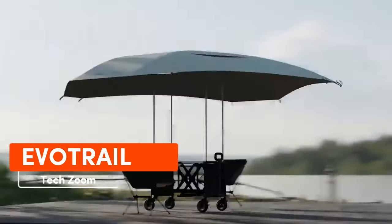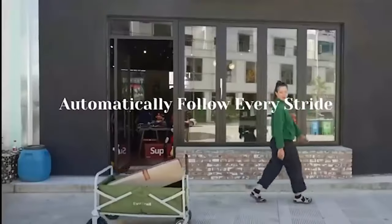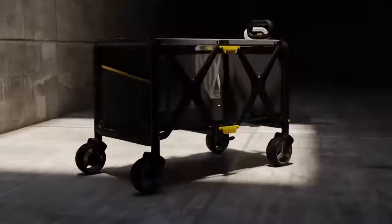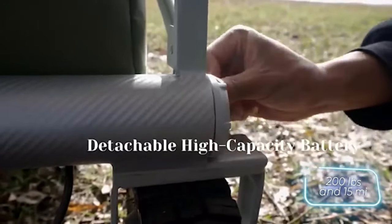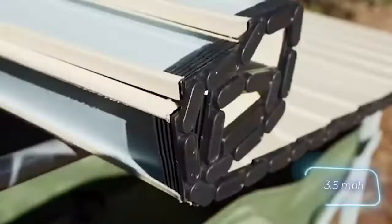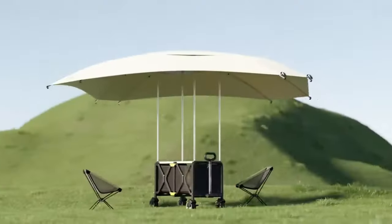Traveling with suitcases and backpacks can be heavy, but why struggle when there's Evo Trail? This smart wagon comes with an 800-watt motor, a battery, and reliable wheels, ensuring you won't get stuck in snow or mud. With Evo Trail you can haul up to 91 kilograms of luggage, and one battery charge covers 24 kilometers. Its smart system adjusts to your walking speed, reaching a top speed of about six kilometers per hour. Grab it on Kickstarter for just $400.